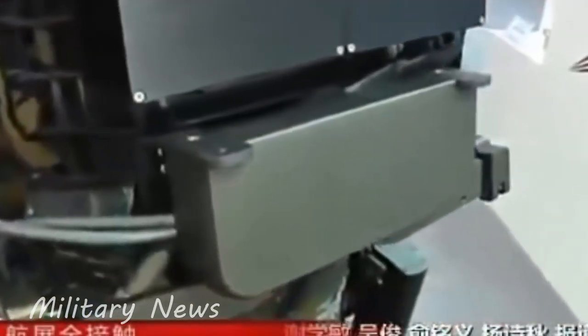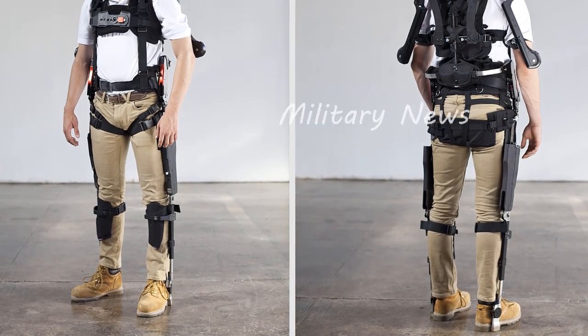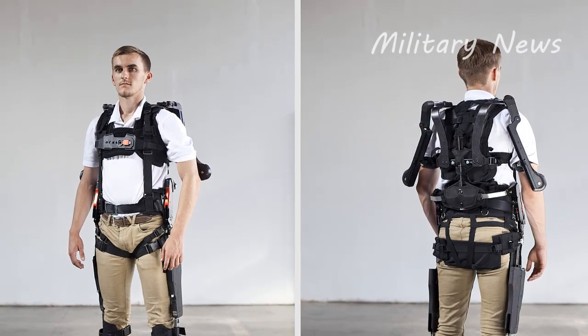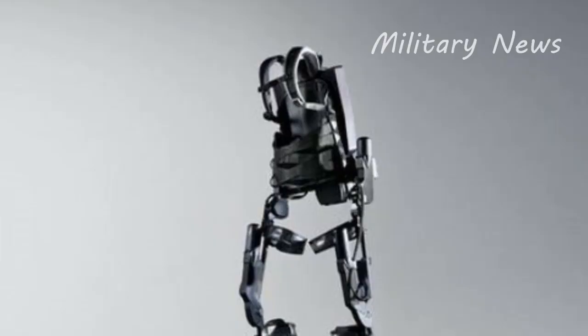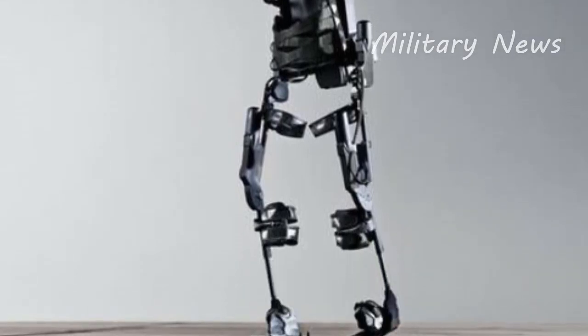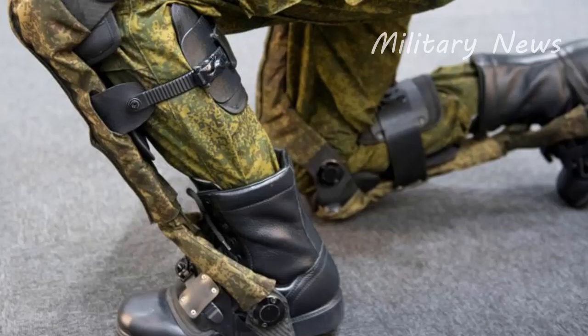China Central Television reported on Monday that it takes less than 40 seconds to put on and take off the suit. Its motor gives a reacting force to the user every time they get up after bending over, so the user can get up faster with less effort.